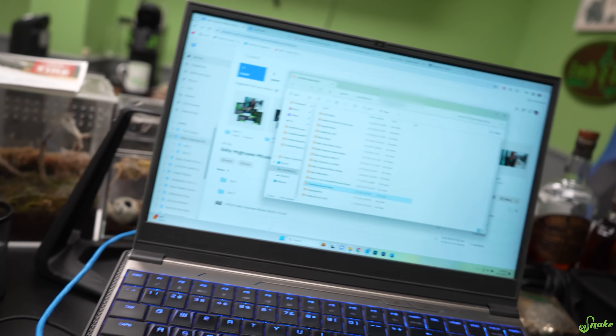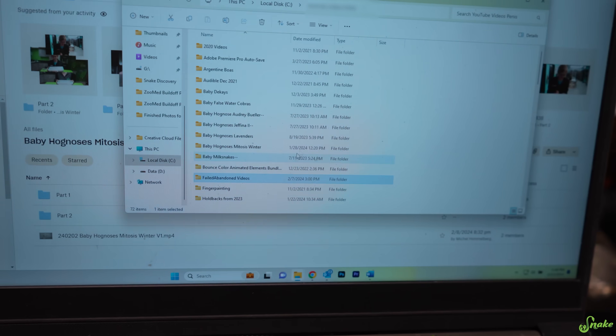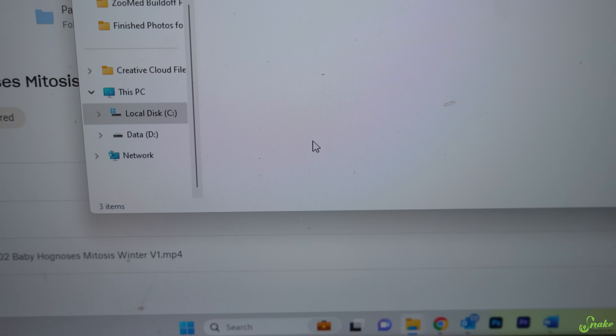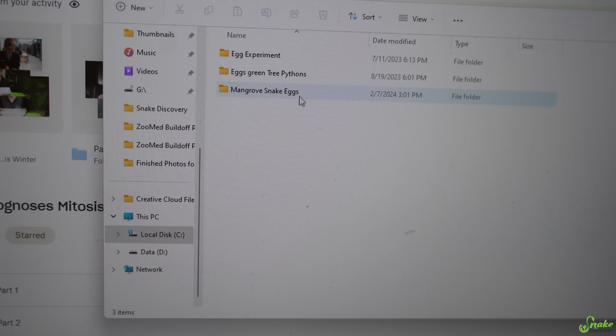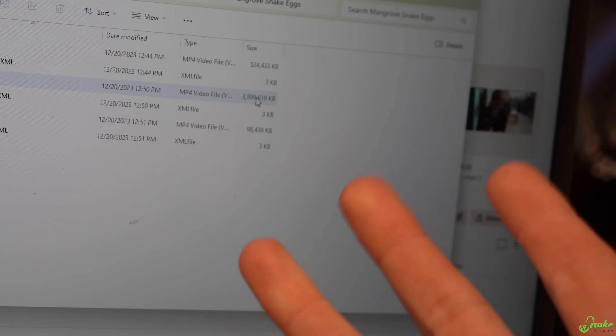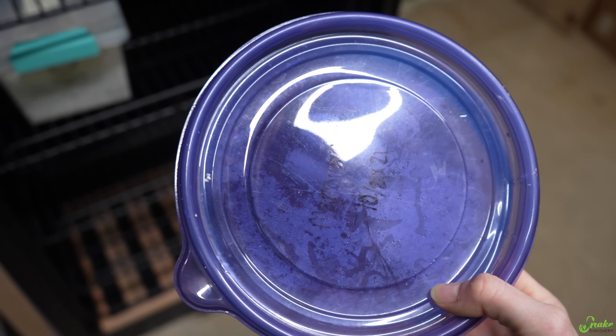I had literally put the mangrove egg cutting clips into a folder that I call failed or abandoned videos because they just didn't go anywhere, so they were right here — and now they hatched! This is crazy! Babies!